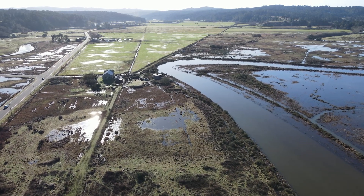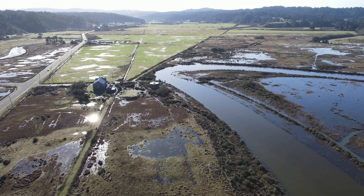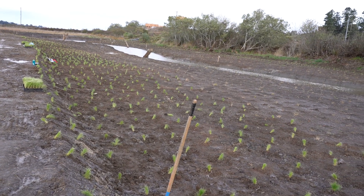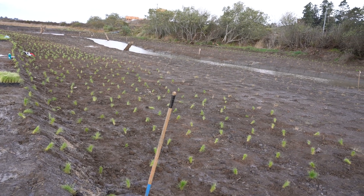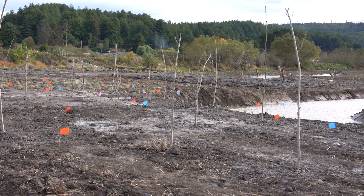We've restored tidal influence to a huge area in the field behind us, and this is a very productive rearing area with lots of food where fish can grow big and fat all winter long and hopefully through the summer too. We're going to have coho salmon rearing in here, cutthroat trout, steelhead, and maybe chinook as well — the whole suite of north coast salmonids.